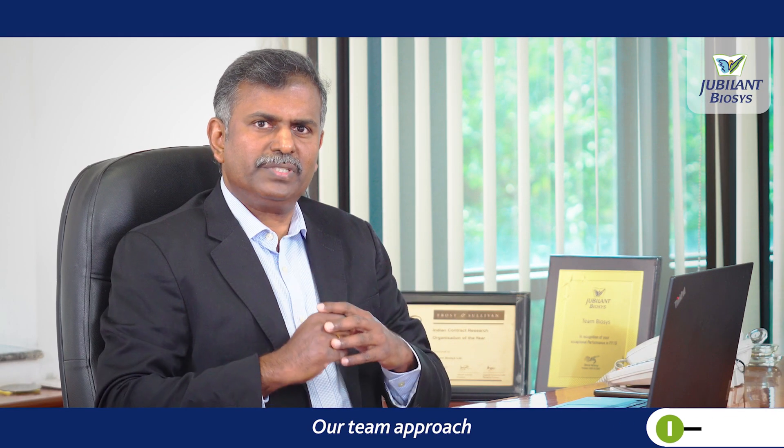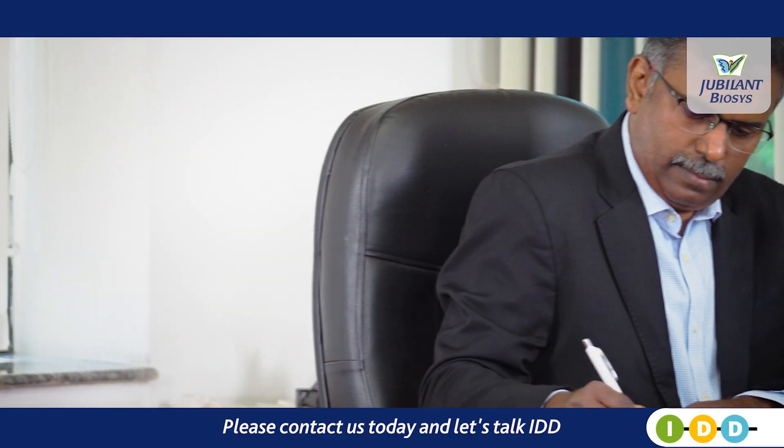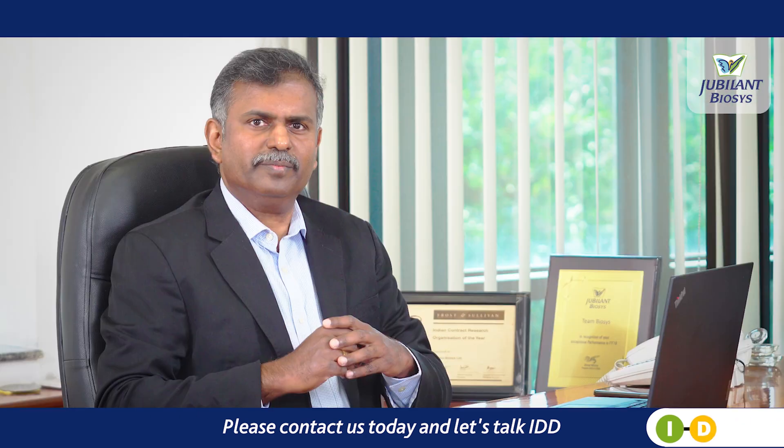Our team approach to working collaboratively with customers makes us successful at IDD. Please contact us today and let's talk IDD. Thank you.